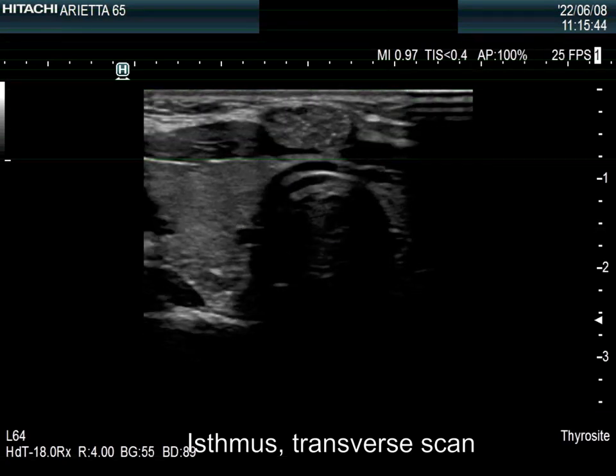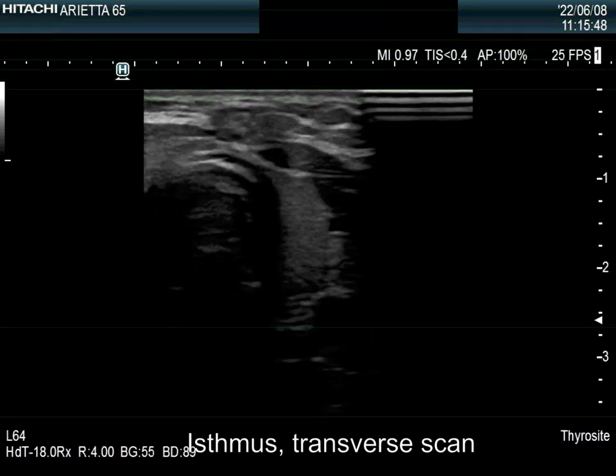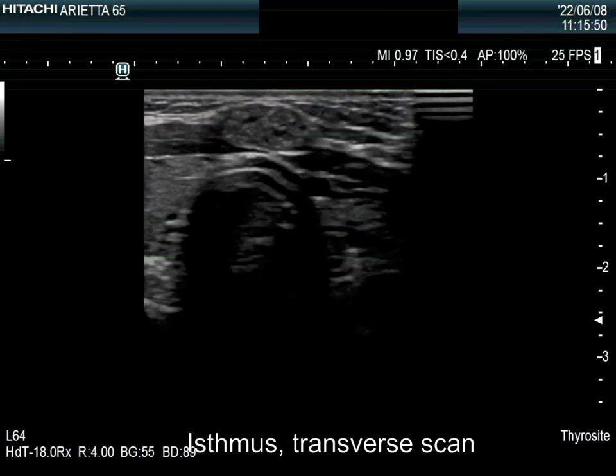Now, the isthmic region is presented in the video. There is a hypoechoic lesion. The lesion has sharp, regular margins.